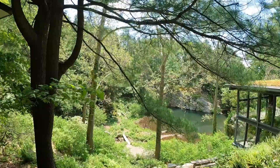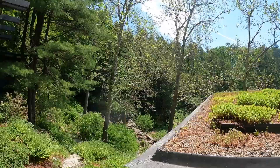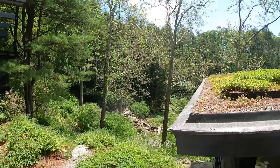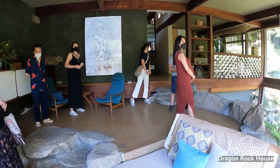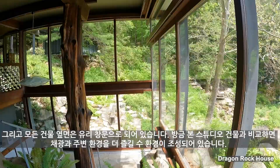Now we are heading to the Dragon Rock House. The Rock House is literally built on the rocks. Most of the materials used for the architecture are exposed indoors, and all the sides of the buildings are composed of glass windows. We can enjoy more sunlight and surroundings from this architecture compared to the studio we just saw before.